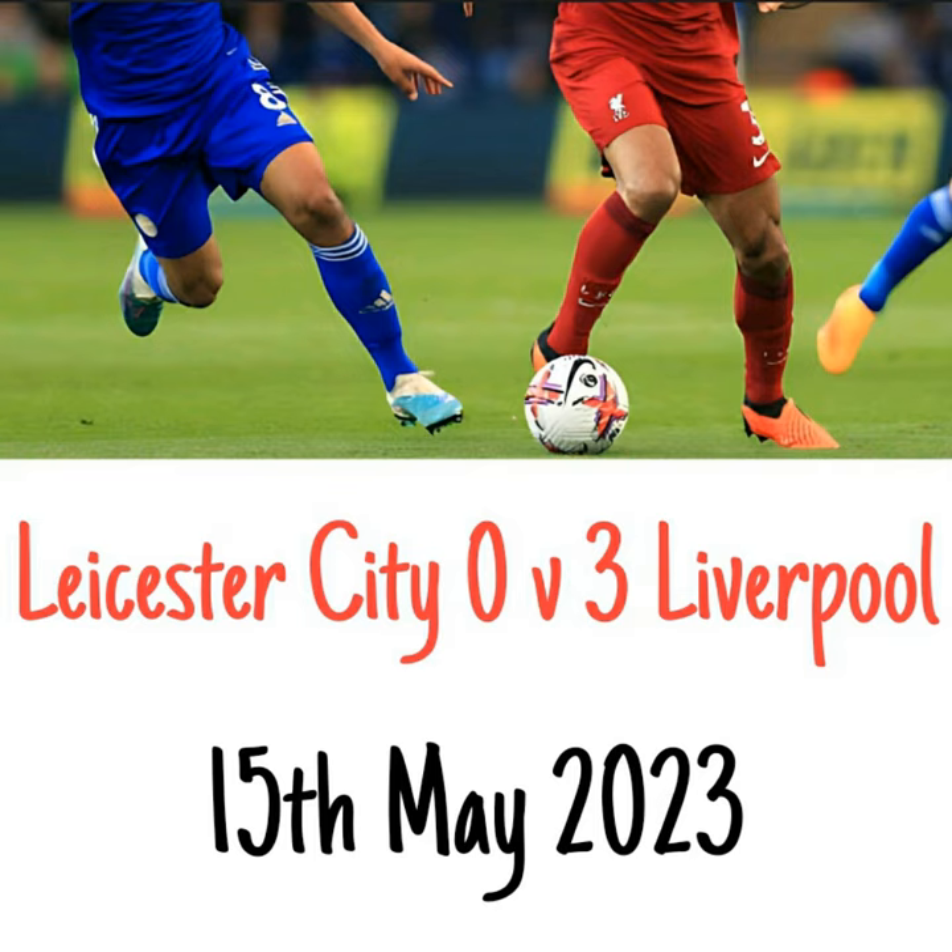It's blue shirts, blue shorts, blue socks for Leicester City in this first half, attacking the goal away to our left-hand side. Liverpool all in red, attacking the goal away to our right. The referee is last year's cup final ref Craig Pawson, with Harry Leonard and Mark Perry in support.